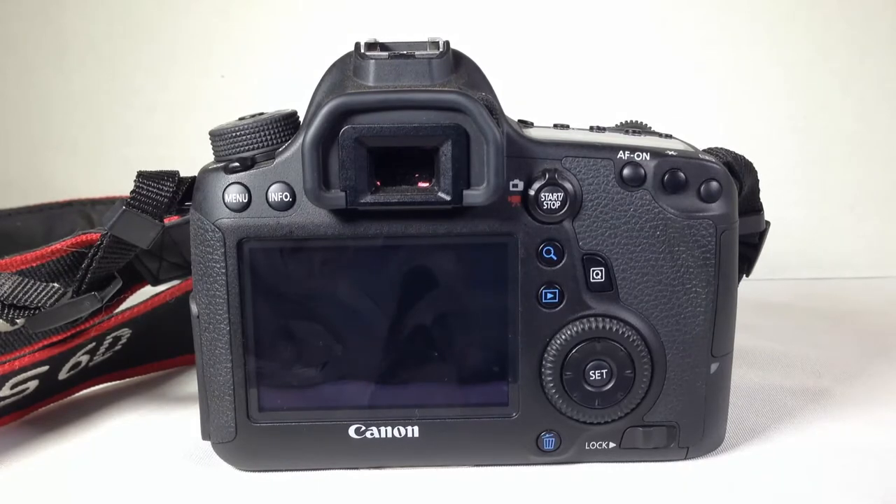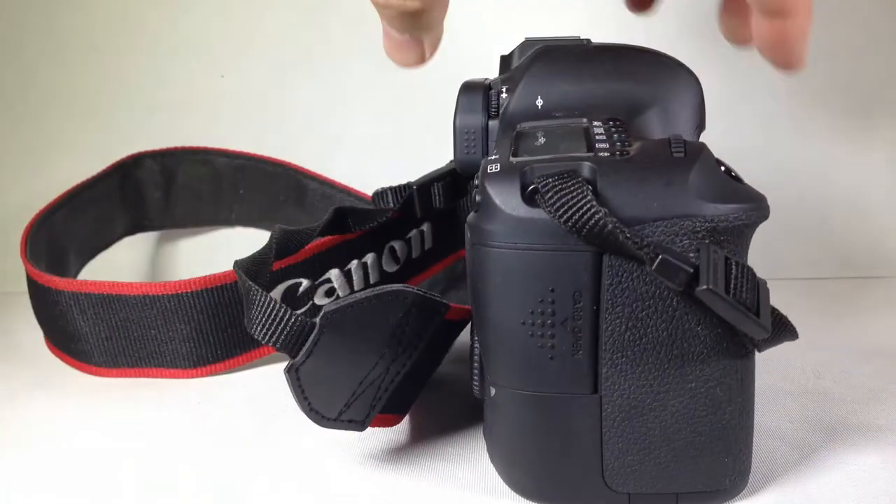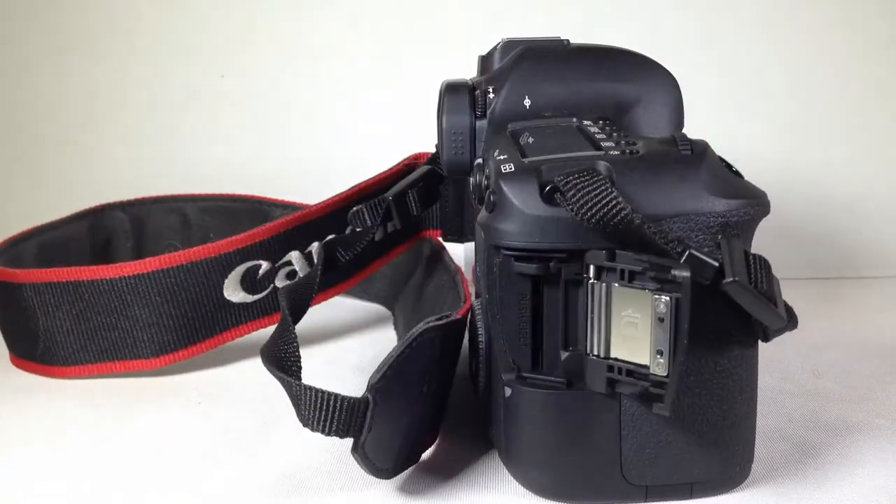There's a new 11-point autofocus that includes a high-precision center cross-type AF point with EV-3 sensitivity for focusing in extreme low-light conditions, and a bright, high-quality viewfinder for easy focusing. There's also iFCL metering with a 63-zone dual-layer metering sensor that utilizes autofocus and color information for optimizing exposure and image quality. It's got continuous shooting up to 4.5 frames per second for capturing fast action — and it is one fast baby, let me tell you.